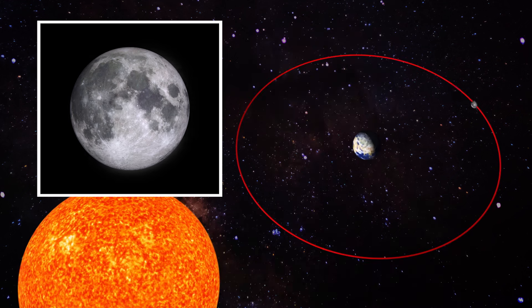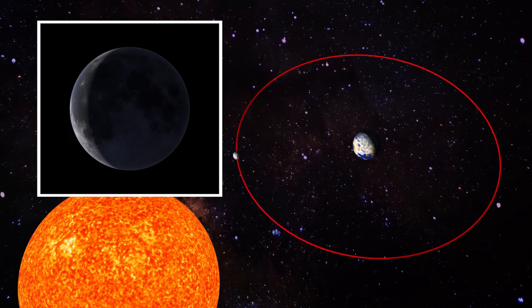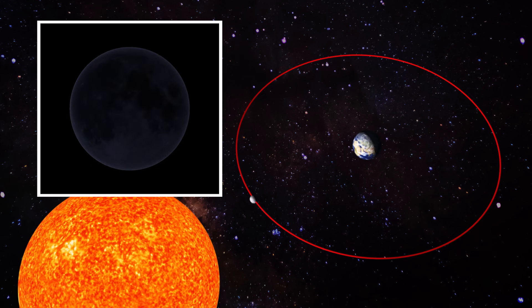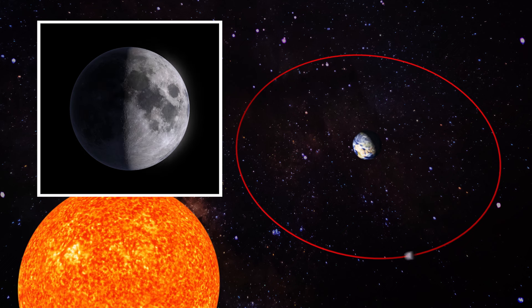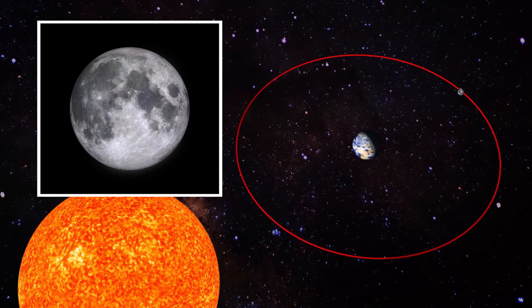As bright as the moon looks in the night sky, what we're really seeing is sunlight, and the percent of its face that's illuminated depends on where it is in relation to the Earth. At the point in its orbit where the moon is at its closest point to the sun, we see — or rather don't see — a new moon. At the point in its orbit where the moon is farthest from the sun, we get a full moon.